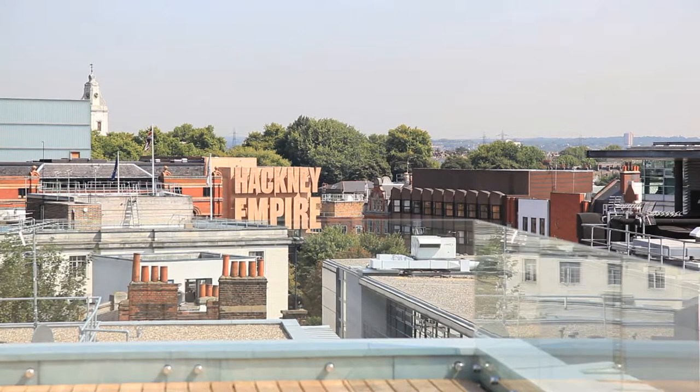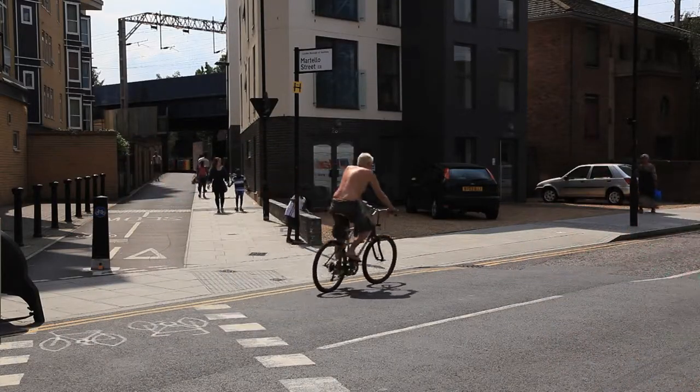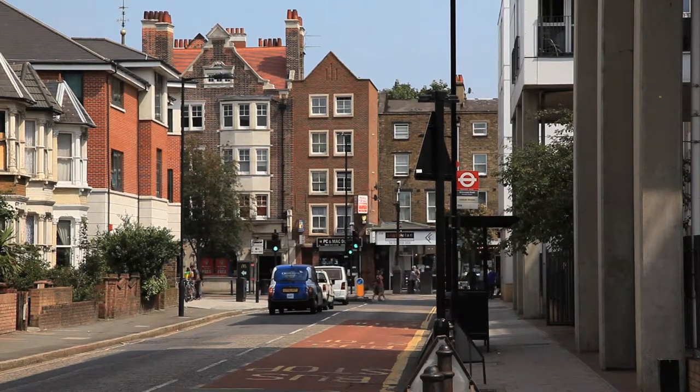I think Hackney is great because it's such an international community but at the same time it has a very strong English feel — having some sort of dialogue between English artists as well as international artists.